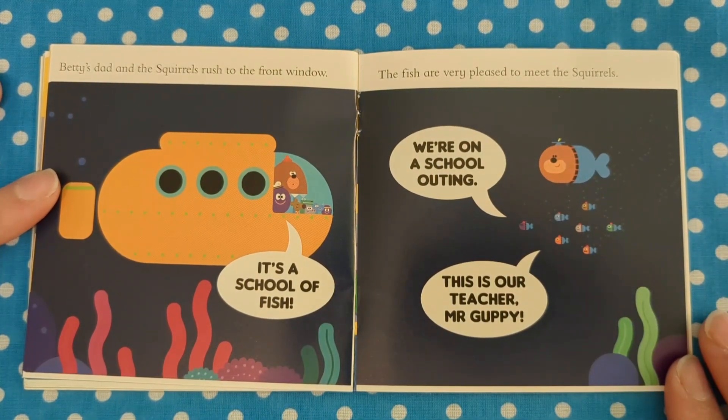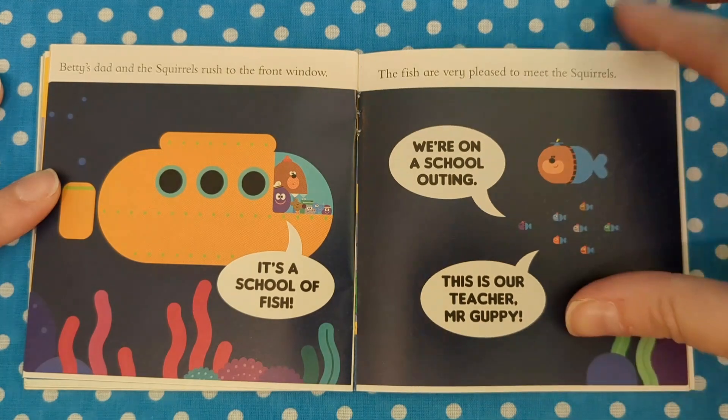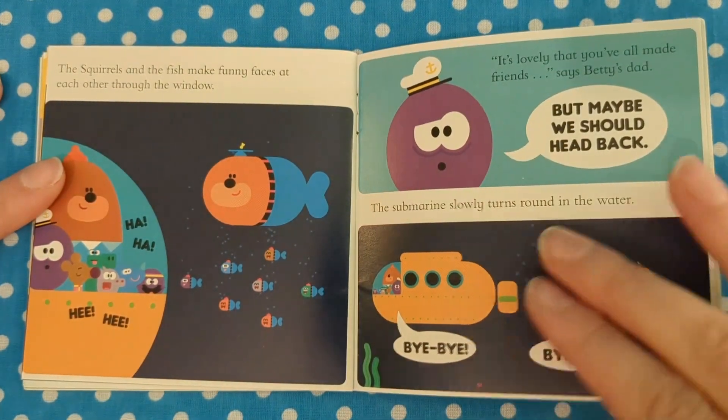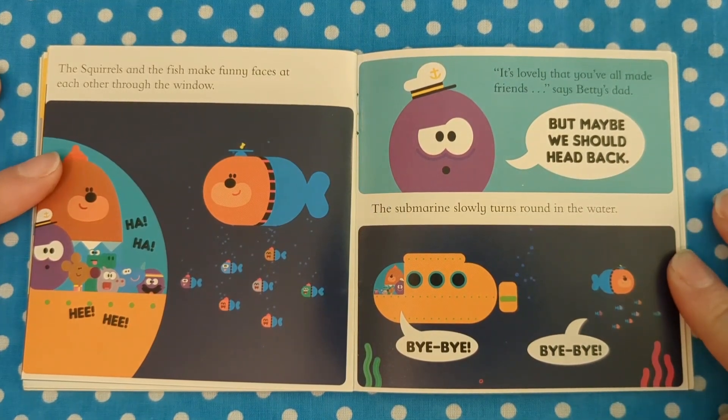Betty's dad and the squirrels rush to the front window. It's a school of fish! The fish are very pleased to meet the squirrels. "We're on a school outing. This is our teacher, Mr Guppy." The squirrels and the fish make funny faces at each other through the window. Ha ha ha ha ha! "It's lovely that you've all made friends," says Betty's dad.